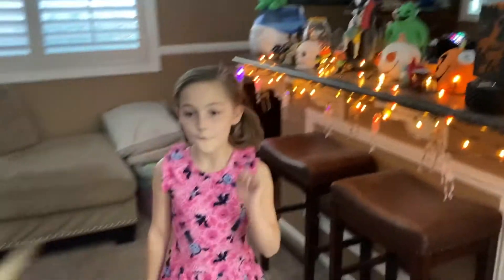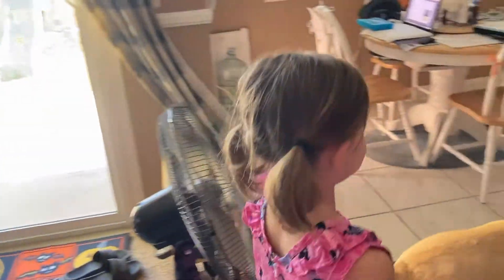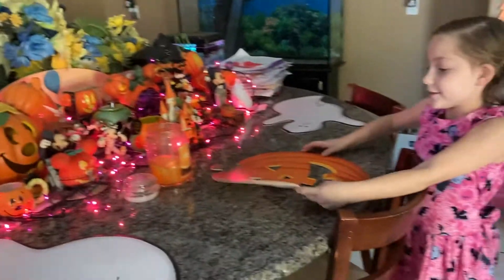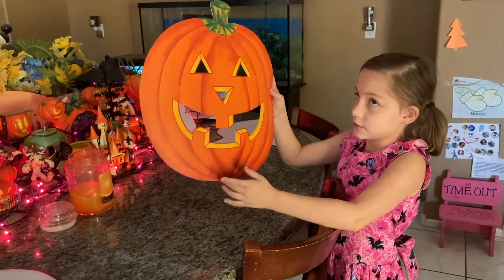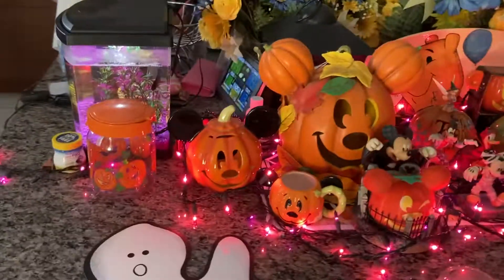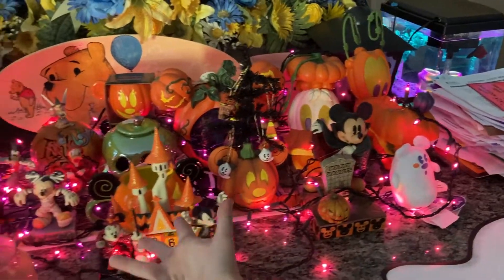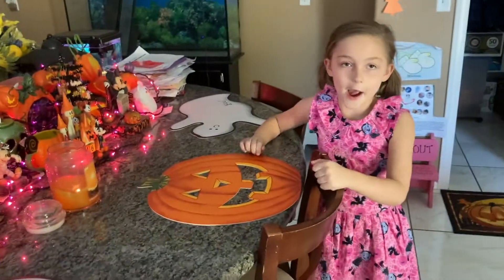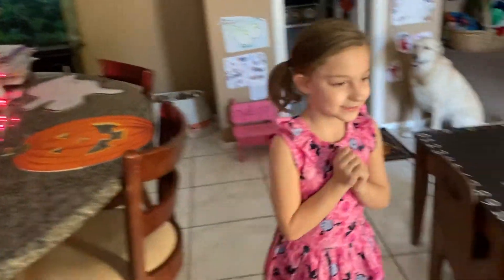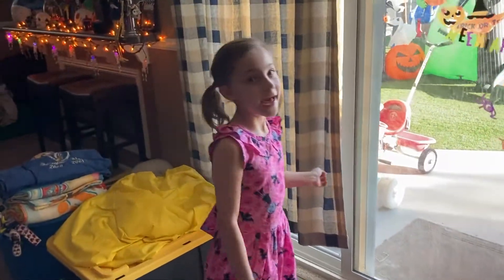And now we are going over here. So this is our bar. We got cute little stuff so we don't get messy. And we got a candle that smells like orange. We got our days — how many days for Halloween. We got fun pumpkin stuff. And we also got a Halloween rug, a cat, and some more fun stuff.